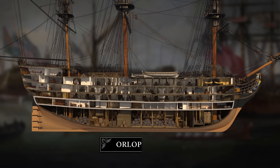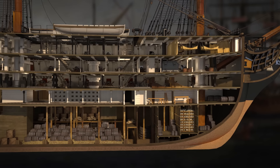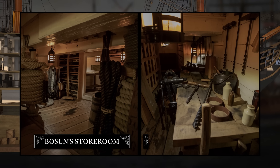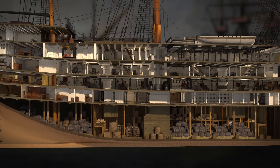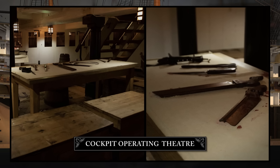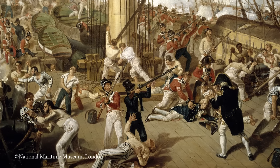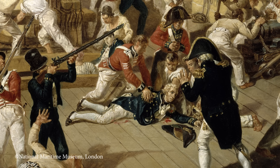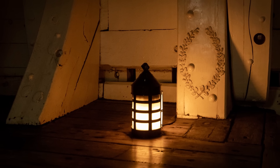Below the lower gun deck was the Orlop deck — a warren of small cabins and stores beneath the waterline, lit only by lanterns. The forward section contained storerooms and cabins for the bosun and carpenter. The more open area by the main mast was known as the cockpit, fore and aft. The midshipmen berthed and messed here, but in battle it became the Surgeon's operating theatre. At the Battle of Trafalgar, after Vice Admiral Nelson was shot on the quarterdeck by a French sharpshooter, he was carried down to the Orlop. Victory's Surgeon was unable to save him — and this is where he died.